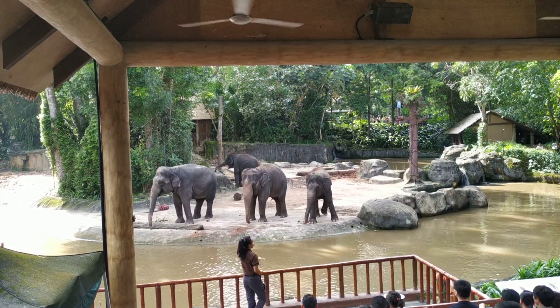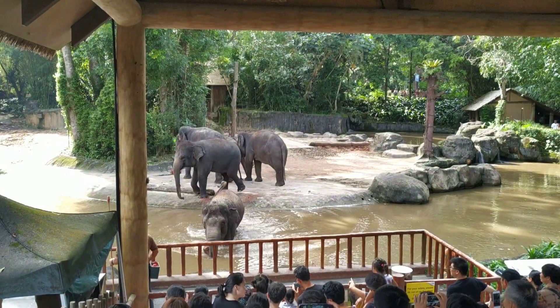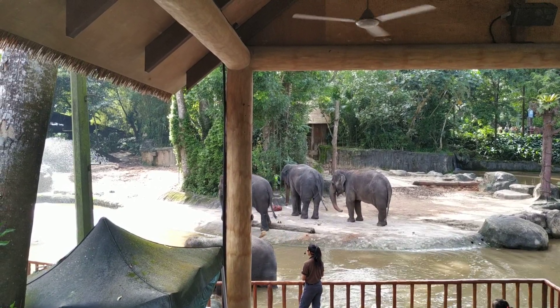Intan and Aprola are actually two of our smartest elephants in the herd. Aprola is the second youngest and also the lightest — she weighs approximately 2,300 kilograms.